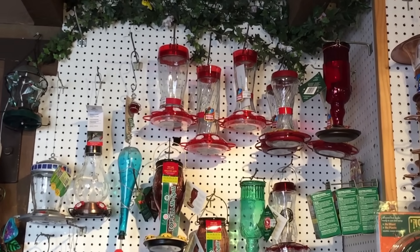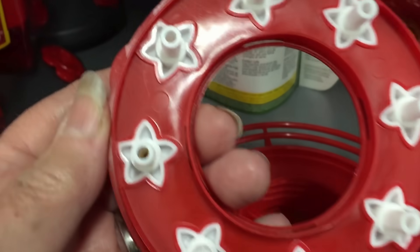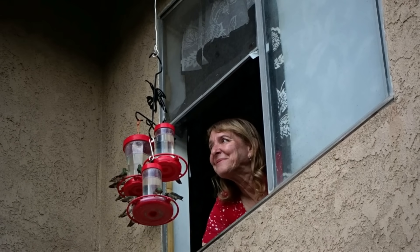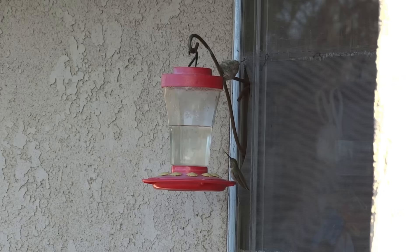Here we're going to talk about everything you need to know when it comes to buying a hummingbird feeder. Be sure to check out my other videos on feeding them, attracting them, babies and nests.